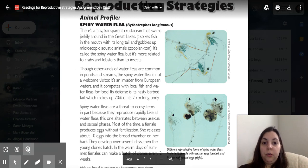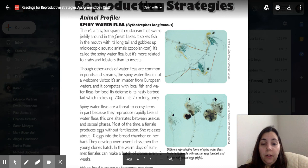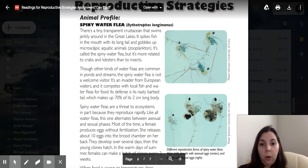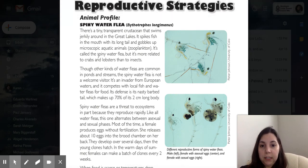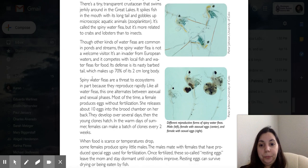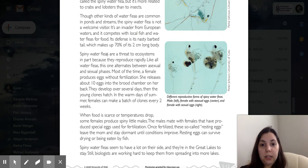There's a tiny, transparent crustacean that swims jerkily around in the Great Lakes. It spikes fish in the mouth with its long tail and gobbles up microscopic aquatic animals. It's called the spiny water flea, but it's more related to crabs and lobsters than to insects. Though other kinds of water fleas are common in ponds and streams, the spiny water flea is not a welcome visitor. It's an invader from European waters, and it competes with local fish and water fleas for food. Its defense is its nasty barbed tail, which makes up 70% of its 2 cm long body.